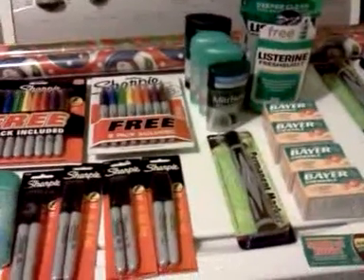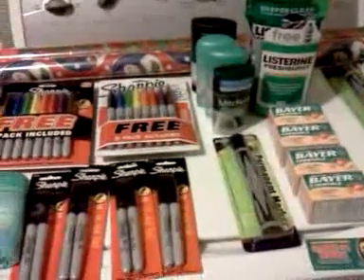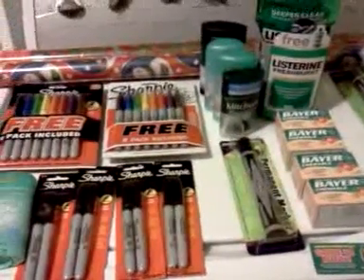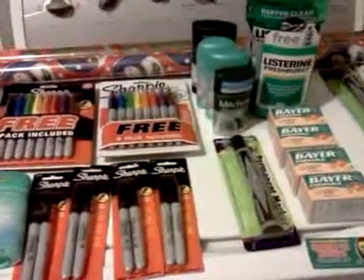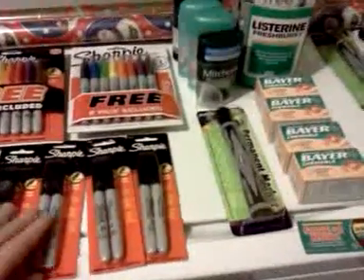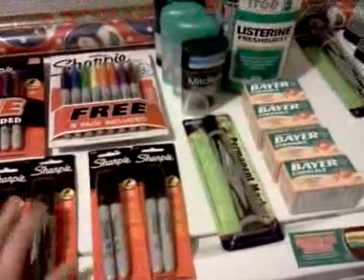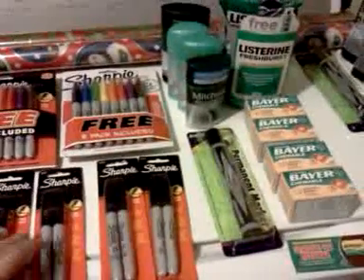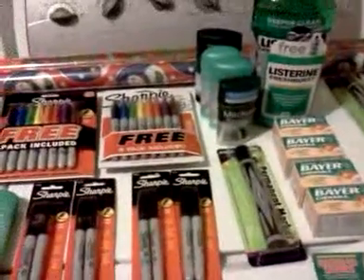No Johnson & Johnson coupons for me, and I was of course expecting to get them in the paper. So I didn't print the Johnson & Johnson coupons off their website because I thought, why print coupons when I'm going to get them in the paper? The printable Bengay coupon is not worth as much as the one that was in the paper.